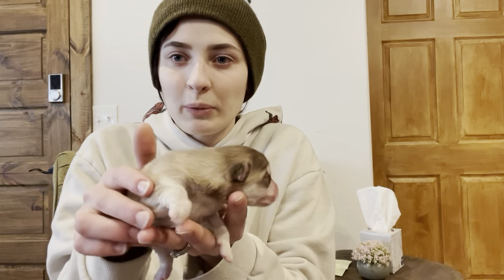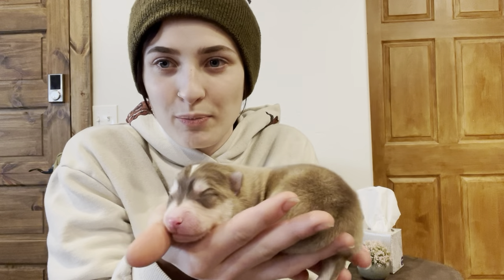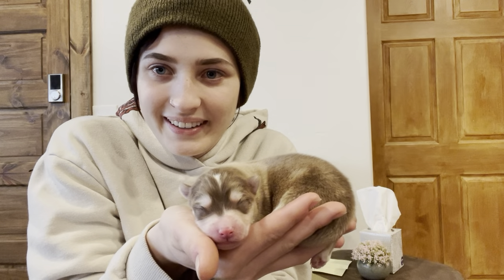And then the second one. This one's almost a little bit more silver than chocolate brown — it's like a really nice tannish brown. And he's got a little white stripe on. Super cute.